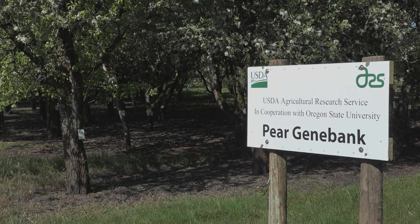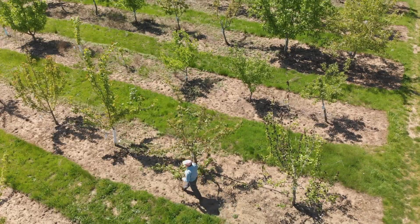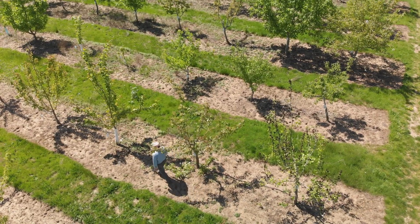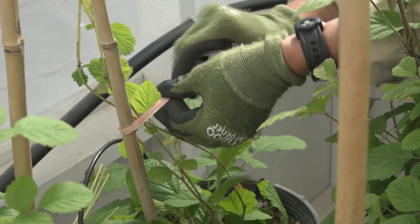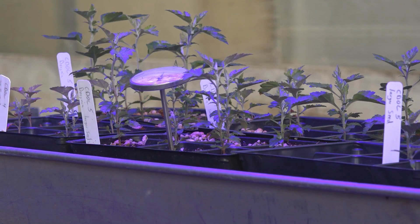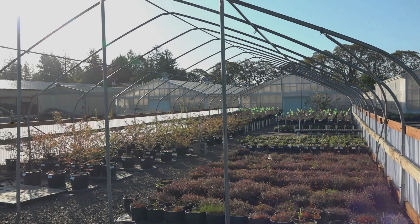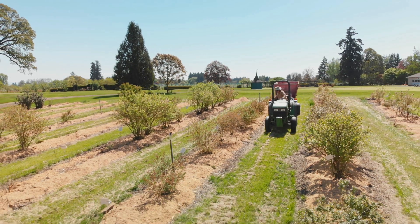I like to compare myself to a librarian. Instead of being at a research library with books, the research library is the plant materials and we've got the trees lined up like books on a shelf. Genetic diversity is important because we don't know what we're going to face in the future. Each of these plants may have characteristics that allow breeders to introduce those traits into commercial quality cultivars so that we can grow in these changing environments.